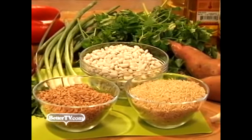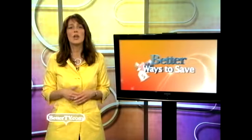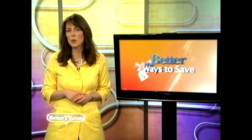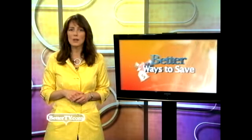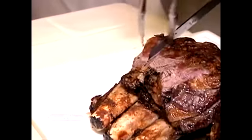Prepare homemade beans for pennies per serving. Check summer promotions like free or discounted corn or barbecue sauce on store websites, and stock up on charcoal when it goes on sale. You can save even more by buying bone-in cuts of meat and cutting it up yourself.